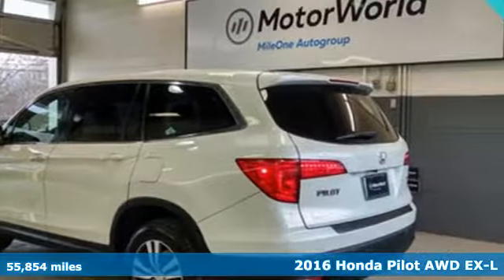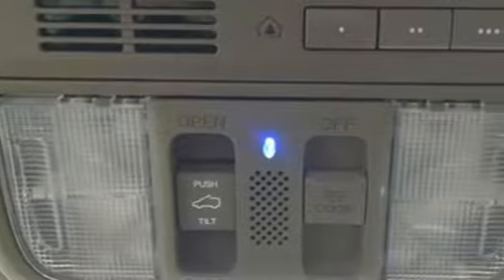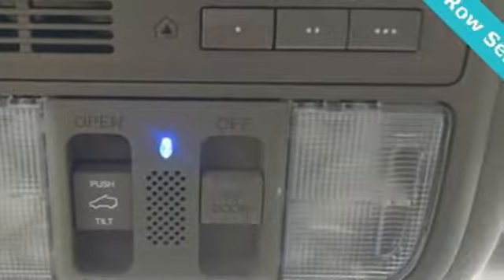It boasts an impressive list of features like these: automatic transmission, front heated leather bucket seats, Bluetooth wireless audio streaming, and auto dimming rear view mirror.